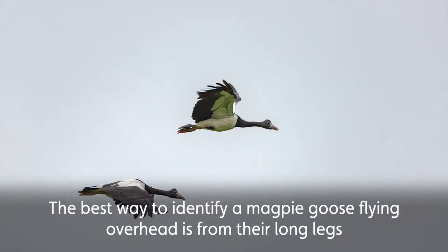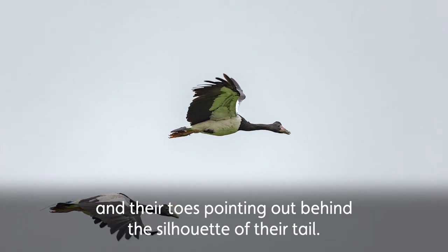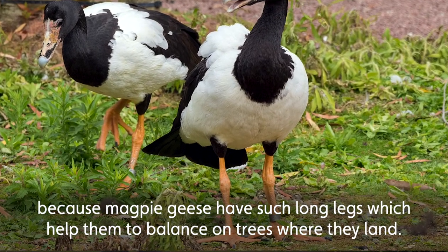The best way to identify a magpie goose flying overhead is from their long legs and their toes pointing out behind the silhouette of their tail. This is really unusual in wetland species because magpie geese have such long legs, which help them to balance on the trees where they land.